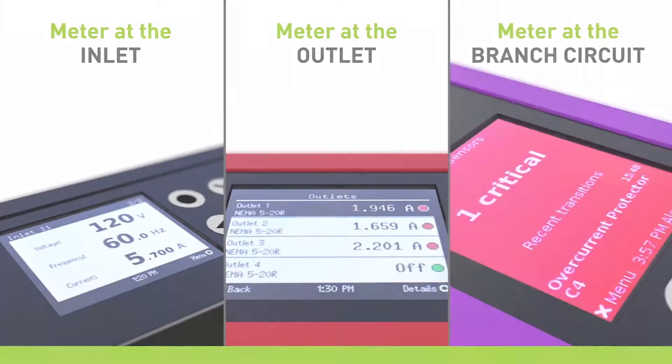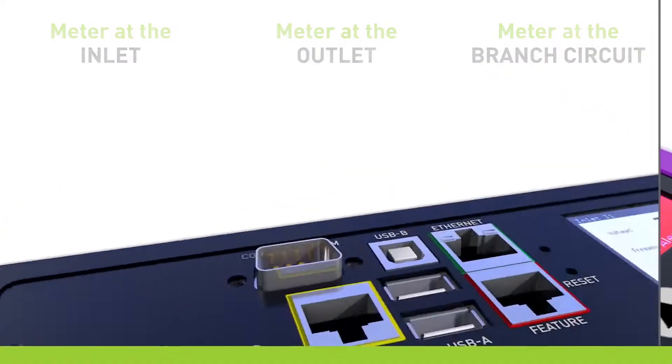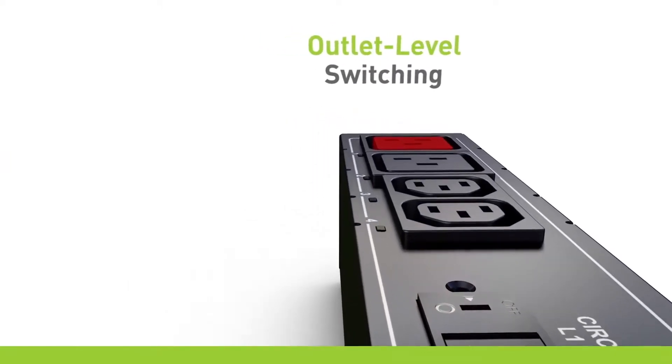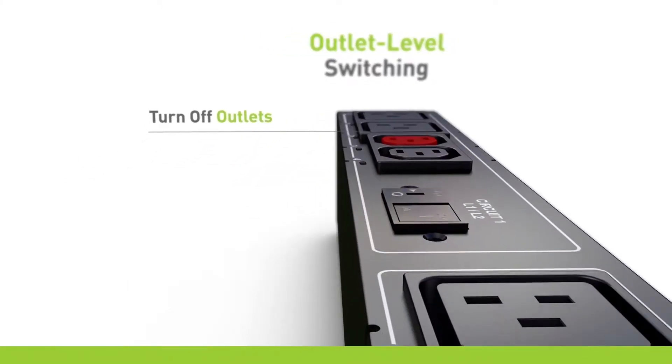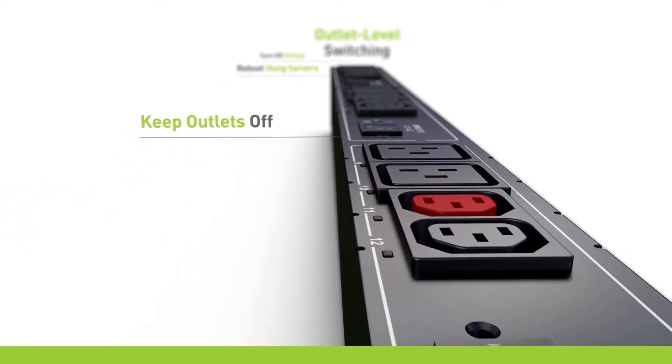The PDU can be metered at the inlet, outlet, and branch circuit. Several models feature outlet level switching, which allows you to turn off outlets on problem equipment, reboot hung servers by cycling power, or keep outlets off to prevent unauthorized equipment plug-ins.